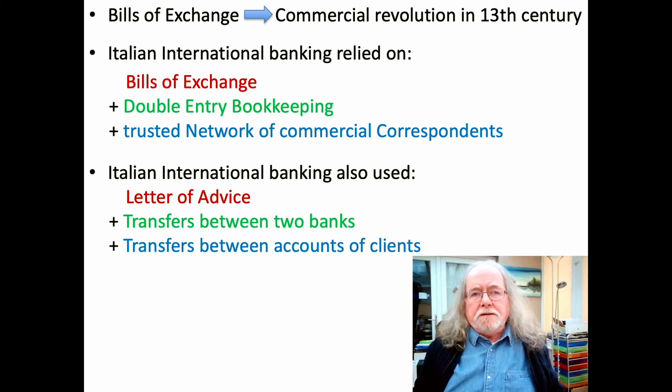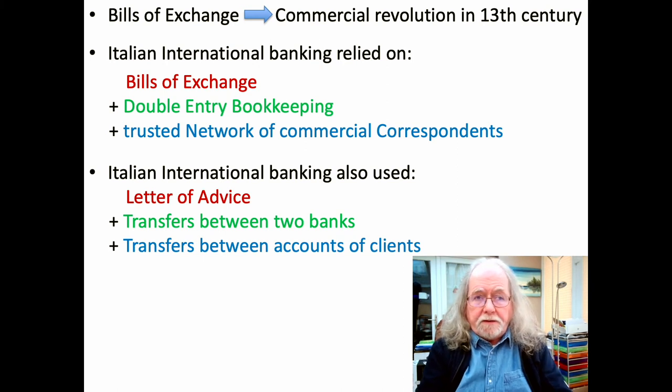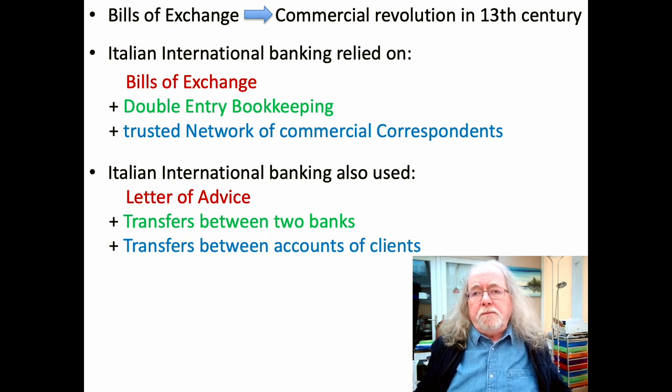If you want to look at the history of accounting in medieval and early modern Europe up to 1800, you need to look at the banks, because they were what made the whole thing work. Where merchants didn't consider it cost-effective to use double entry and therefore didn't use it, it was through the bank ledgers that the book transfers took place.